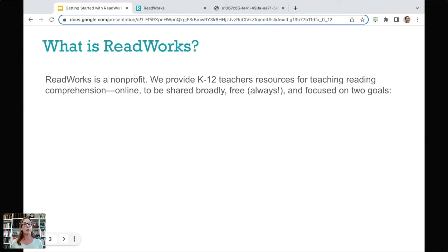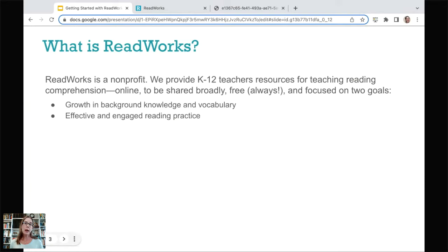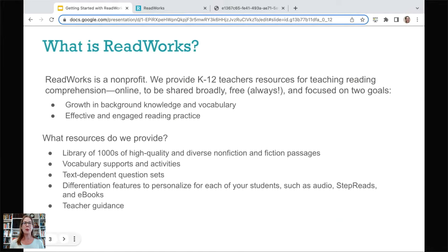There are no paywalls and there will remain no paywalls. We support two research-based goals around reading comprehension: we help students grow their background knowledge and vocabulary while engaging in effective reading practice. Through reading, they're gaining powerful background knowledge and vocabulary that supports them to become better readers — it's a really powerful cycle of practice. From the big picture, we have a library of thousands of very high-quality and diverse passages, with exploratory vocabulary supports and activities, text-dependent question sets, many differentiation features, and teacher guidance.